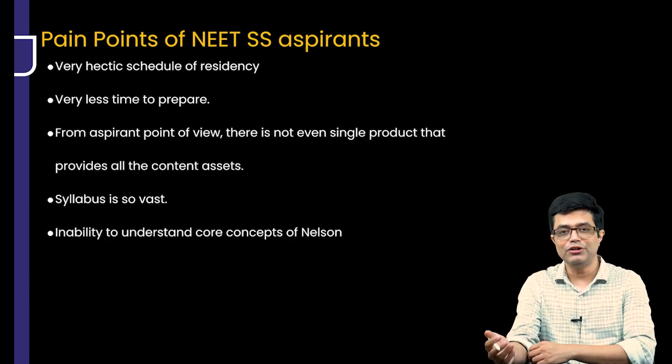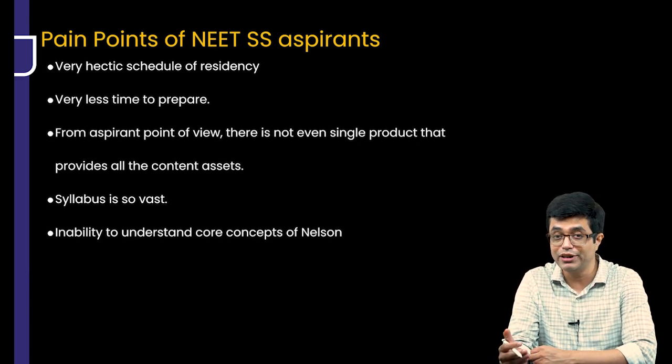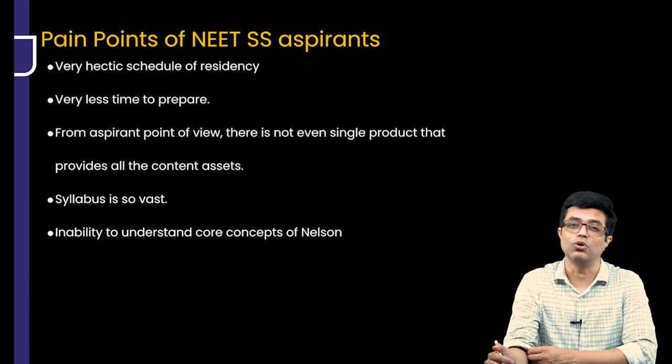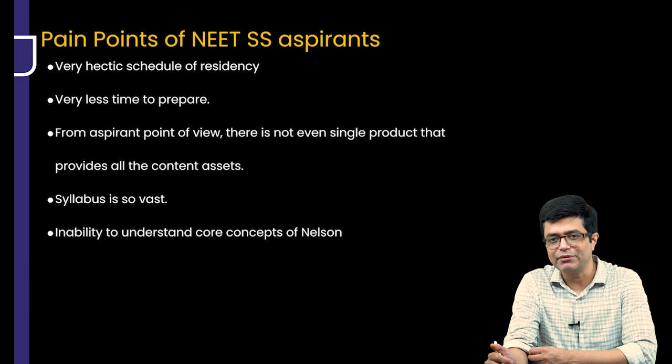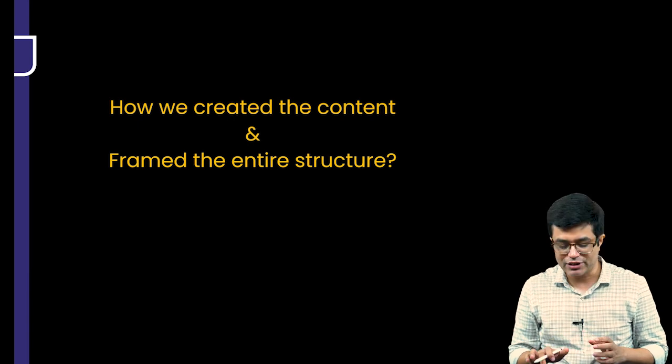There is also an inability to understand the core concepts of Nelson. We all have read Nelson, but Nelson is not an easy book. It teaches beautifully, but at the same time a few things need clarification. So how have we created this content and framed the entire structure?